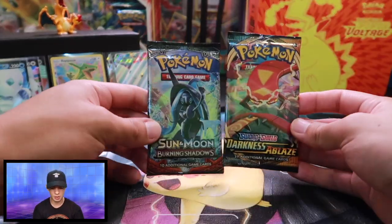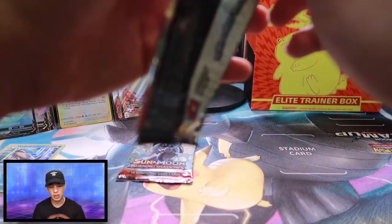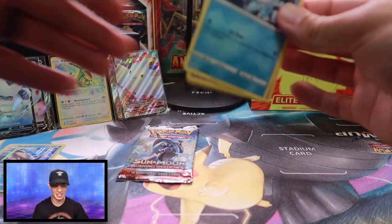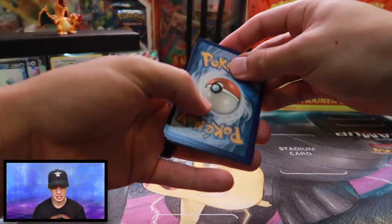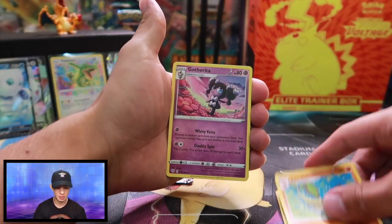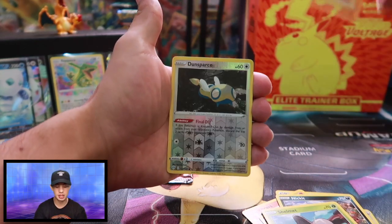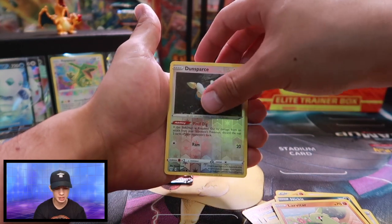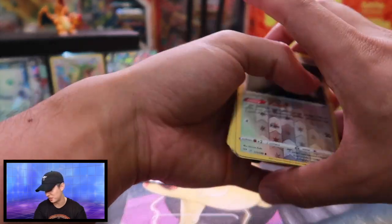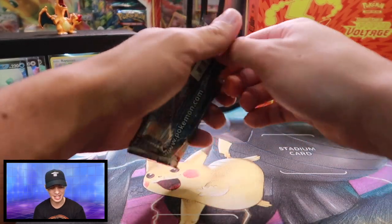Alright, here we've got our Darkness Ablaze and Burning Shadows. We'll kick it off with Darkness Ablaze. Maybe we can throw a VMAX Charizard on the wall right there with the Togekiss and the Coalossal V. Energy Guard, Trainer, Vibrava, Gothorita, Vanillite, Gothita, Nickit, Shelmet, Larvitar — reverse holographic Dunsparce and an Escavalier. Disappointment. That's okay though. I actually kind of like Escavalier as a Pokemon — he's super weak to fire, but that's okay.